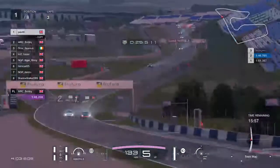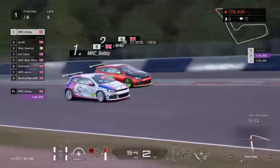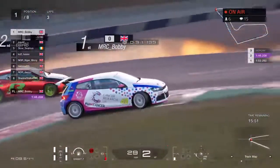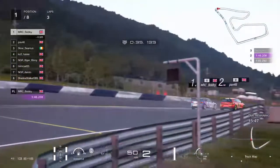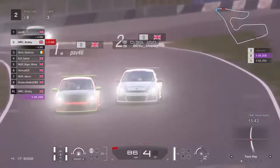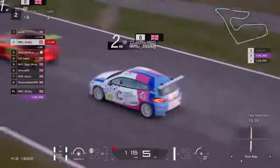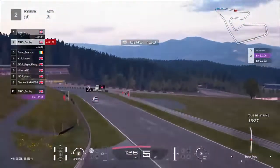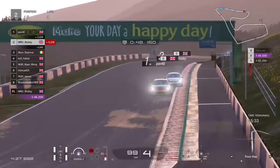Looks like Bobby's about to go for a move — Bobby pulls out of the slipstream and gets that move made on braking. Pav gives him all the room in the world, goes for a nice little cutback. Pav's just going to get the power down on exit. That was beautifully executed by those boys — that's exactly how racing should be done.